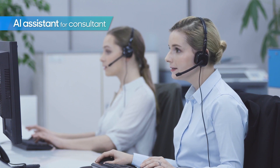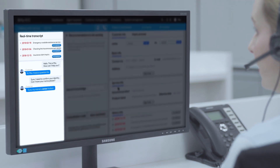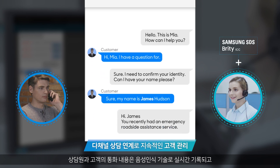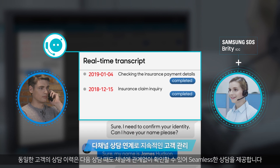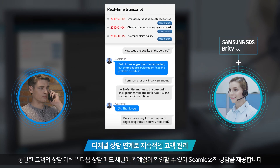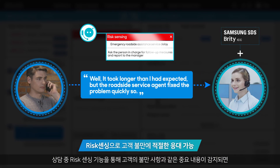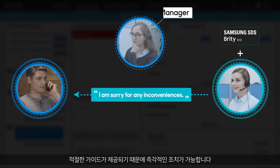In a follow-up call, the agent asks for the customer's name. The customer replies: 'My name is James Hudson.' The agent acknowledges: 'Hi James, you recently had an emergency roadside assistance service.' Customer service calls are recorded in real-time using voice recognition technology, and the customer's consultation history is shared in a multi-channel environment, providing seamless customer service. When problematic phrases, like a customer complaint, are detected by Britty ICC risk sensing during the call, an appropriate guide is given and immediate action is taken.